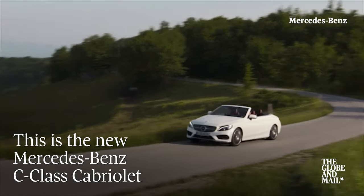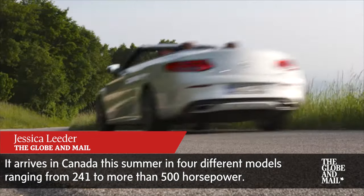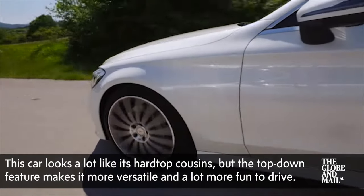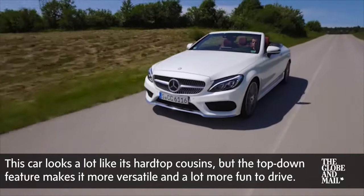This is Mercedes' new C-Class Cabriolet, an entry-level four-seat convertible that arrives in Canada this summer in four different models ranging from 241 to more than 500 horsepower. This car looks a lot like its hardtop cousins, but the top-down feature makes it more versatile and a lot more fun to drive.